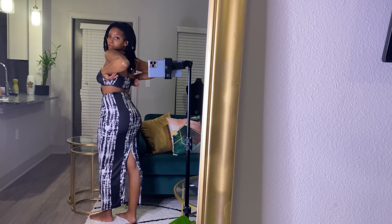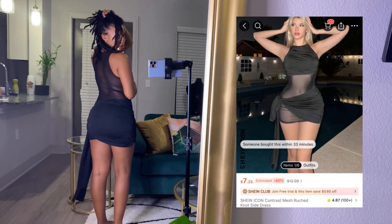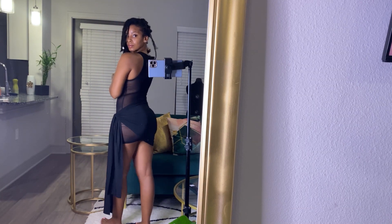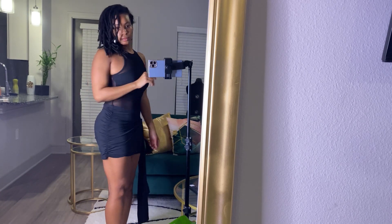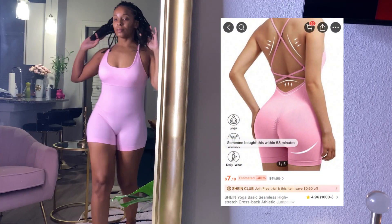This dress was super cute too — I don't know where I'm gonna wear it, I don't even be going nowhere, but just in case I have to pop out, this is what I'm gonna wear.